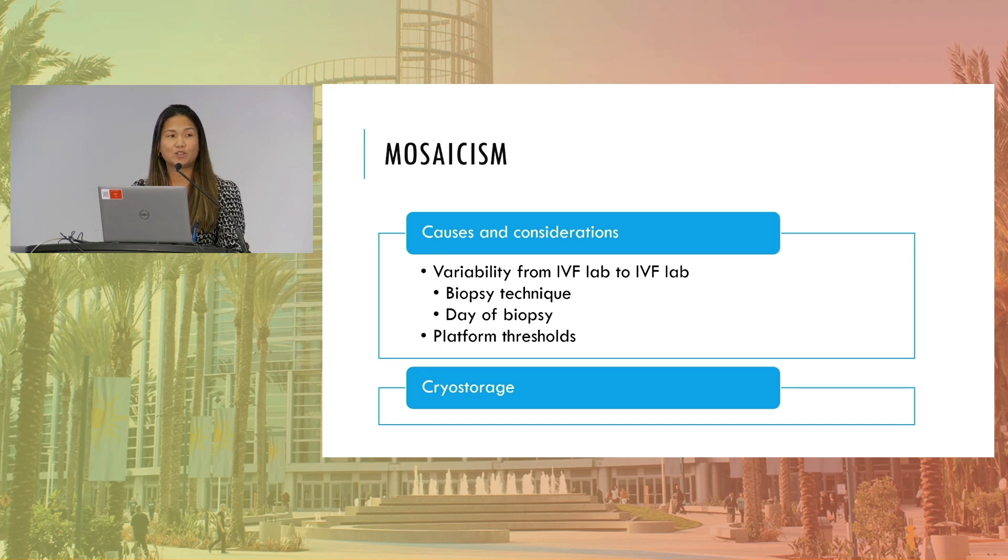Finally, touching on cryo storage again — for many years, many labs that didn't transfer the mosaics kept them stored away for times like these when we know a little bit more, and there's a continued need for growth and new advances in being able to figure out how we're going to best store those embryos and how we're going to best counsel our patients on what to keep until they have a complete family.